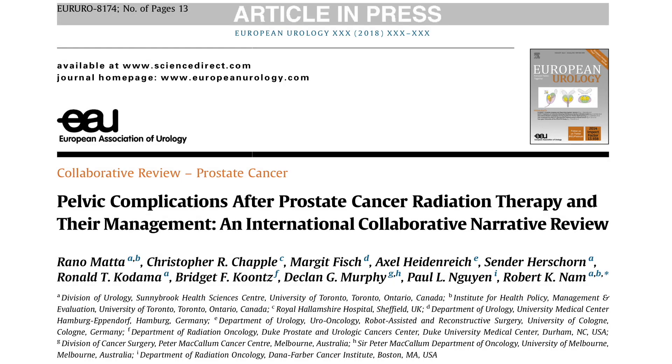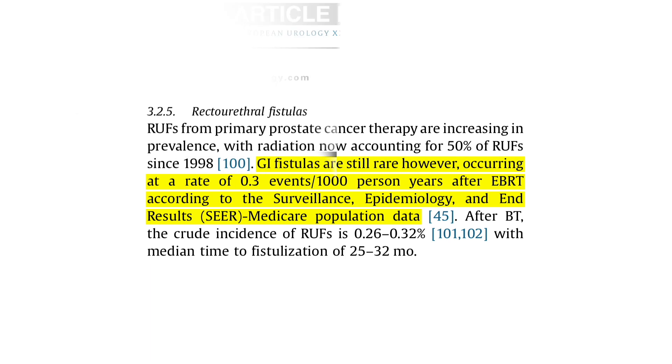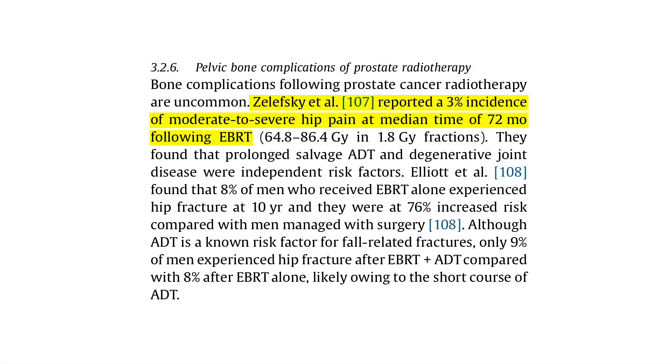On top of all that, radiation can result in super rare GI fistulas, which affect only about a fraction of 1% of people, or chronic hip pain, which can affect up to 3% of people who have had prostate radiation.